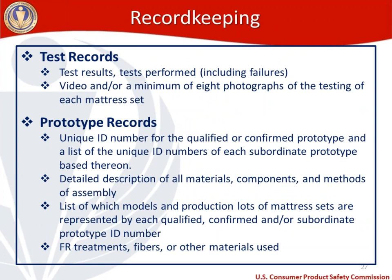For record keeping requirements from 1633, test records must include results of each test performed — including failures — plus video and/or a minimum of eight photographs of the testing of each mattress set. Prototype records must include a unique ID number for the qualified or confirmed prototype, a list of unique IDs for each subordinate prototype based thereon, a detailed description of all materials, components, and methods of assembly, a list of which models and production lots are represented by each prototype ID, and records on FR treatments, fibers, and other materials used.